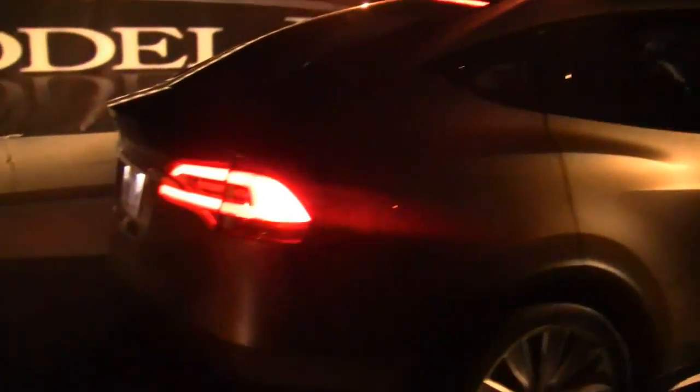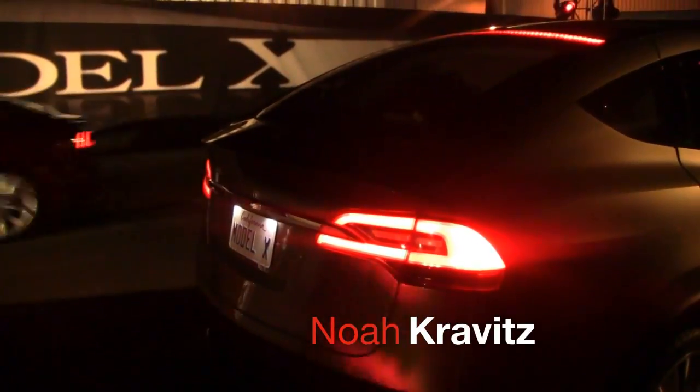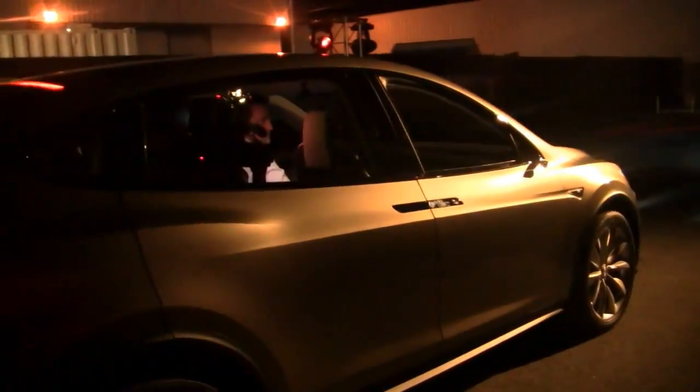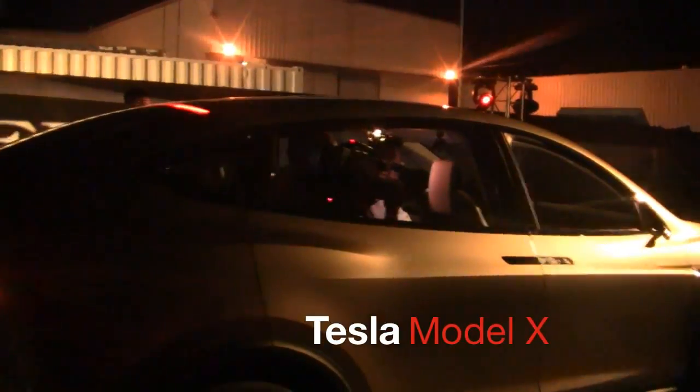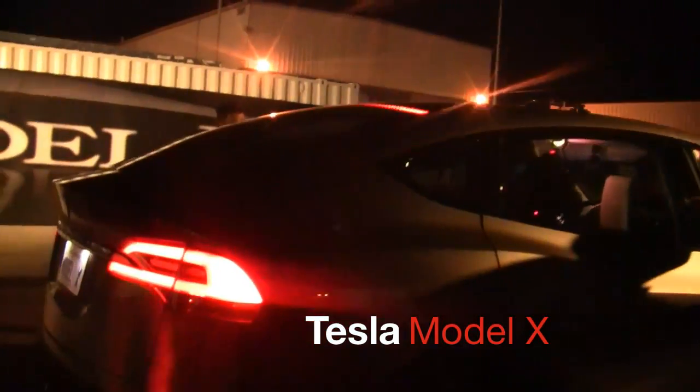Hey, what's going on everybody? I'm Noah from TeknoBuffalo, and this is the Tesla Model X, just unveiled here at Tesla's Hawthorne Design Studio outside of Los Angeles. It's a seven-seater — is it an SUV? Is it a minivan? Is it a CUV? Call it whatever you want. It's a seven-seater all-electric vehicle, three rows of seating, front trunk, back trunk. They say it's quicker than a Porsche 911 and has more room than an Audi Q7.